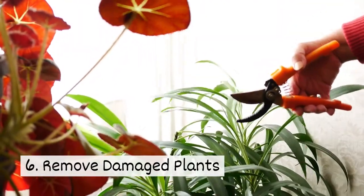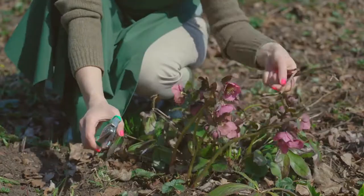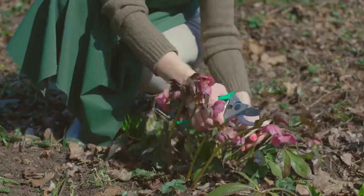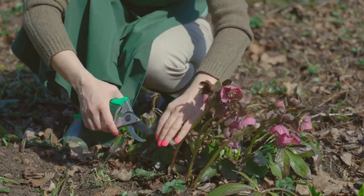Six, remove damaged plants. Take time to trim plants with unhealthy leaves. This can prevent further damage to the plant and keep other plants from becoming infected.